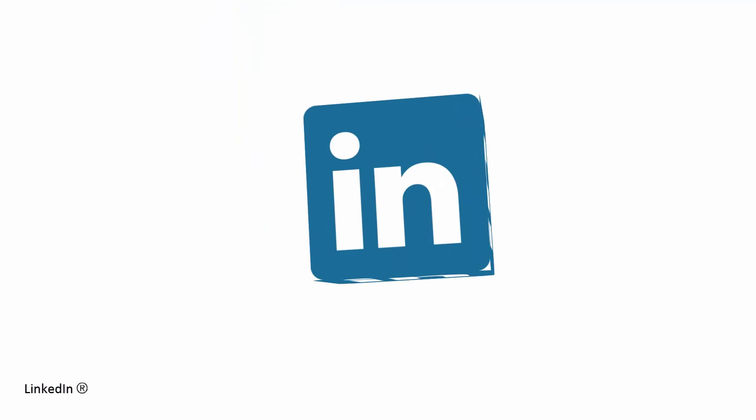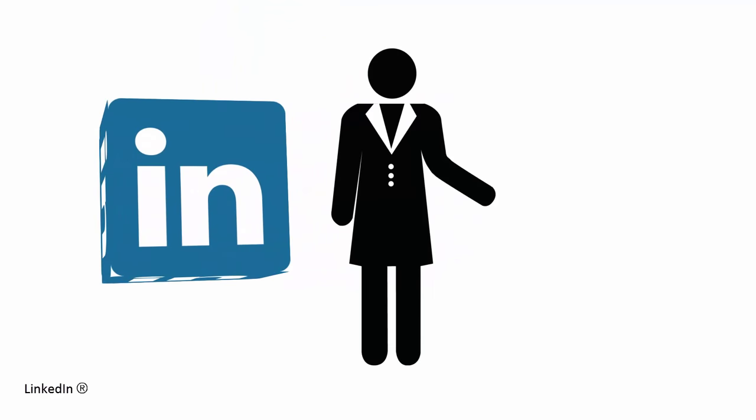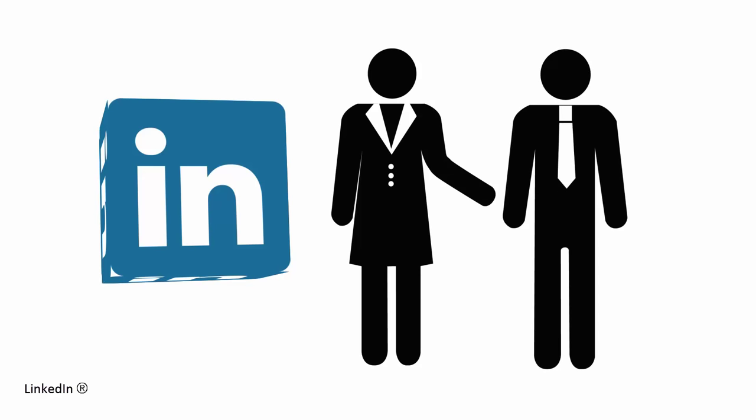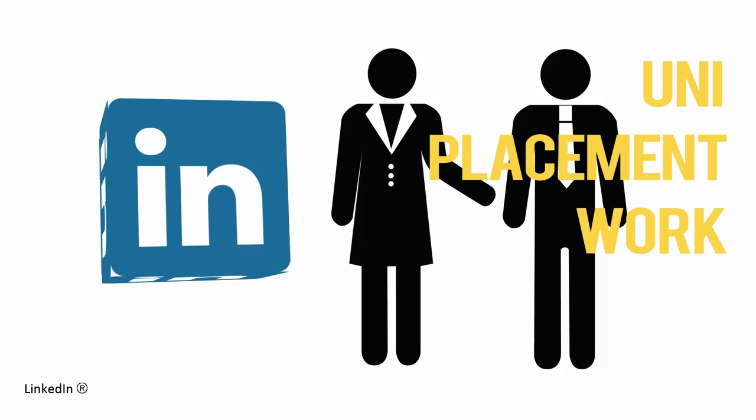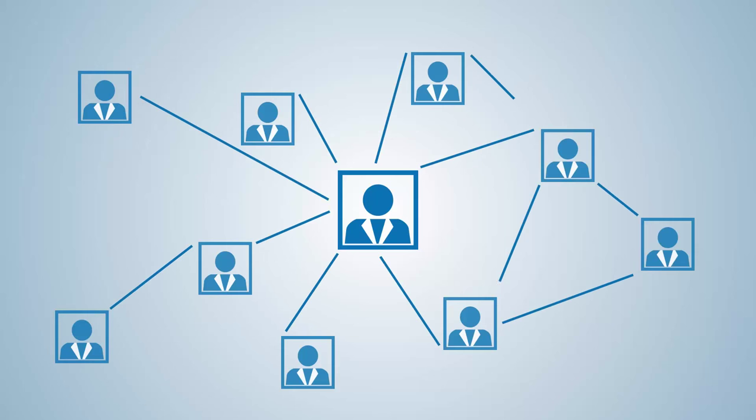This is LinkedIn. It's a social media site for the professional you. It's a great way to make new professional connections and maintain contact with people you meet at uni, on placement, at work or through industry events. In the world of work, more often than not, it comes down to who you know, not what you know, and LinkedIn is perfect for making the most of your personal and professional networks.